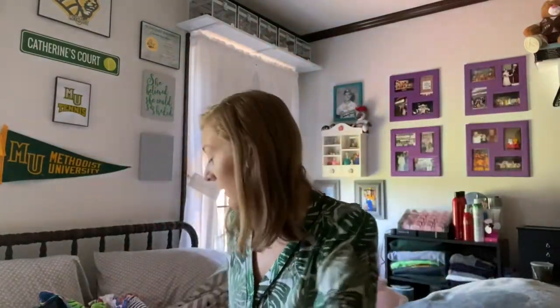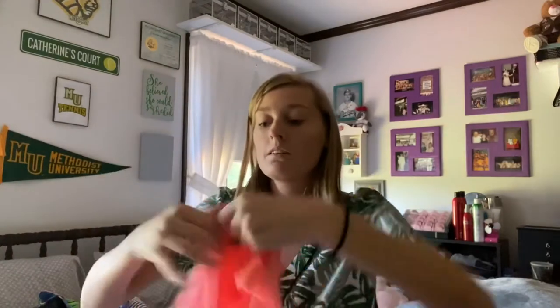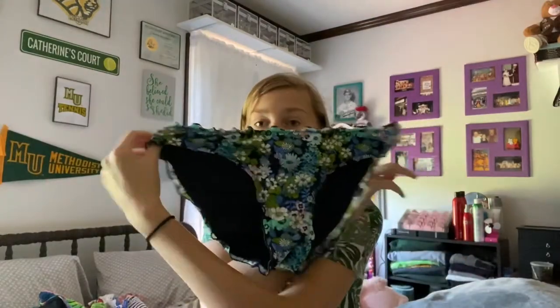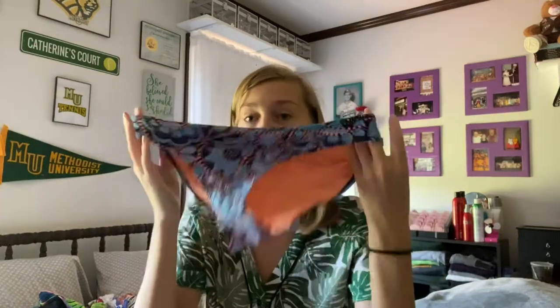The only top I actually have from them is this one — it's super cute, makes you look really tan. I have the matching bottoms, and these are a little cheekier but still super cute. Then I have two navy blue bottoms, and the reason I have two pairs is that I was a lifeguard for two summers and needed two pairs because I worked almost every day.